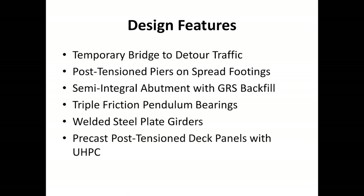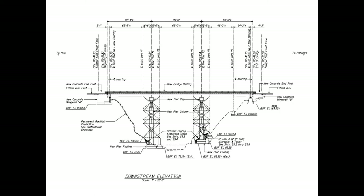The superstructure stringers were made from welded steel plate girders, and the deck was made from individual precast post-tension deck panels with field cast UHPC joints. Here is a downstream elevation of the bridge — a very simple design that doesn't look overly complex but has some unique design features incorporated into it.